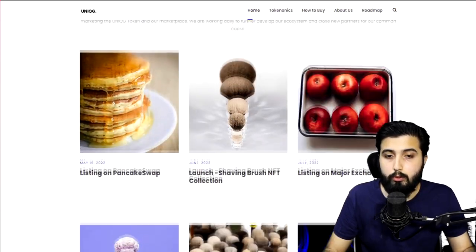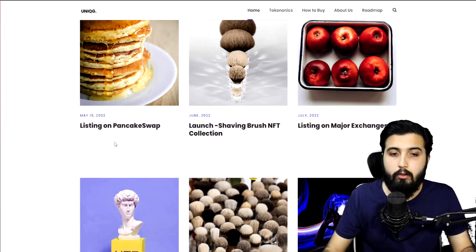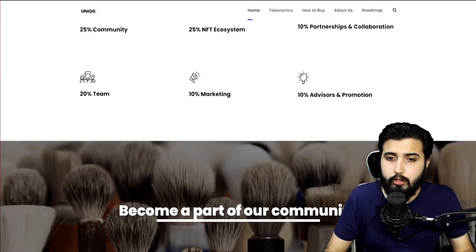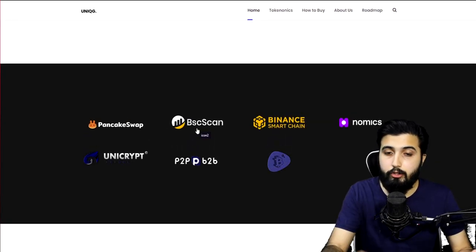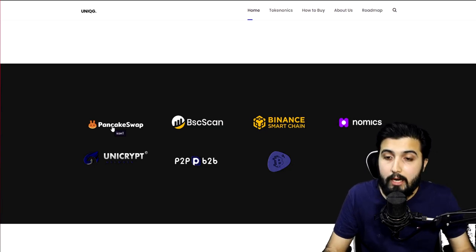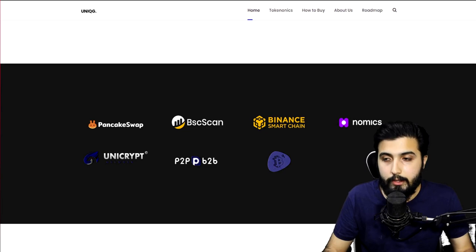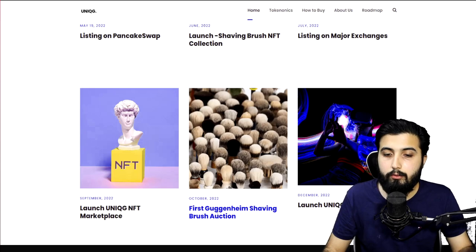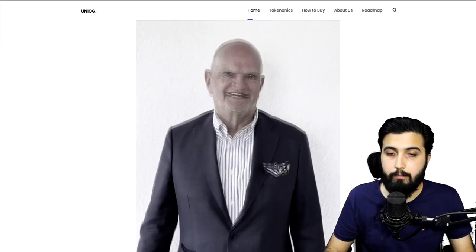Looking at the roadmap: they got listed on PancakeSwap in May; in June they launched the shaving brush NFT collection; in July they're listing on major exchanges — you can search their contract address on BscScan. They're currently listed on PancakeSwap, Nomex, Unicrypt, P2B, and CoinTool. In September they're going to launch the Unique G NFT marketplace, in October they'll have the first Guggenheim shaving brush auction, and in December they're going to launch the Unique G art house.